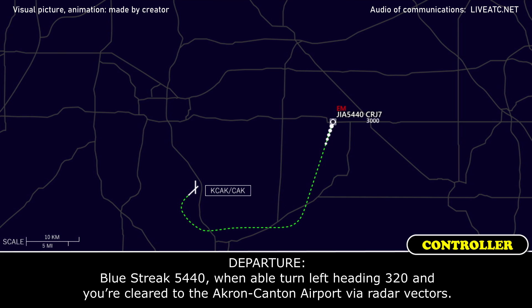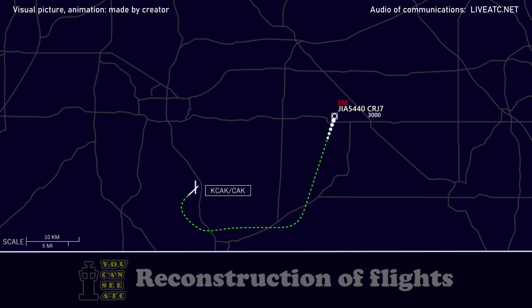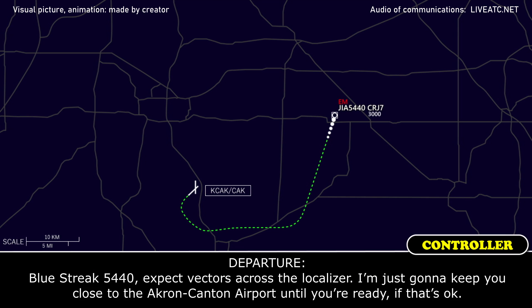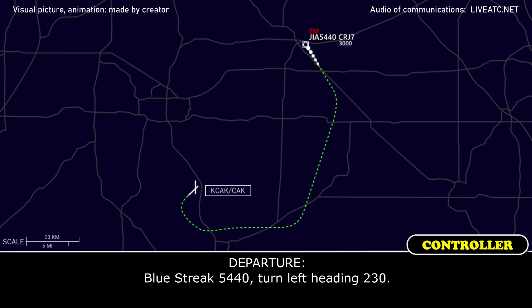Blue Street 5440, turn left heading 320 and you're cleared to the Akron-Canton Airport via radar vectors. Left turn heading 320, cleared to Akron-Canton via radar vectors, Blue Street 5440. Blue Street 5440, expect vectors across the localizer — I'm just going to keep you close to the Akron-Canton Airport until you're ready. Blue Street 5440, roger. Turn left heading 230.